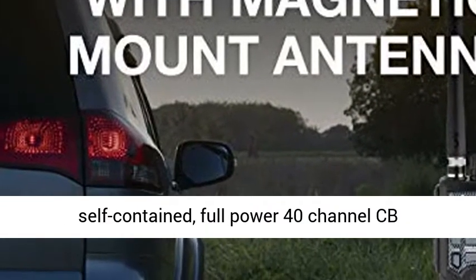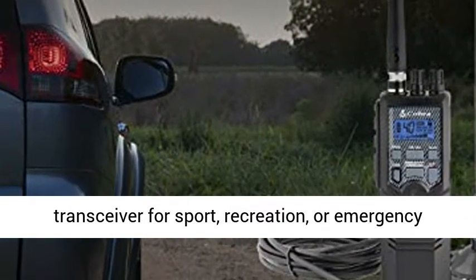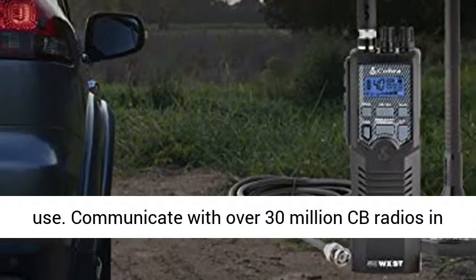The HHRT-50 is a self-contained, full-power 40-channel CB transceiver for sport, recreation, or emergency use.